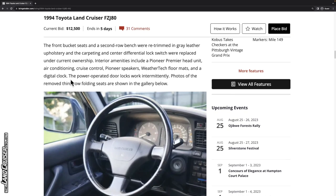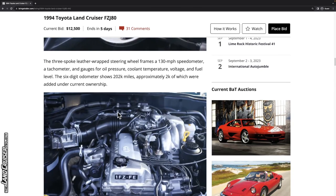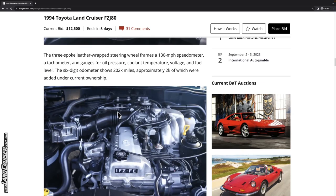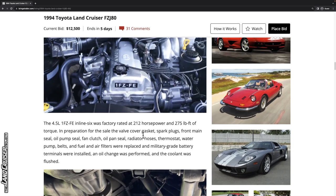Photos of the removed third row folding seats are shown in the gallery, though it sounds like they're not with the vehicle at the moment. They've put on about 2,000 miles since picking this up in 2022 at 200,000 miles. In preparation for the sale, the valve cover gasket, spark plugs, front main seal, and other normal leak sources on the front of the engine all appear to have been addressed.